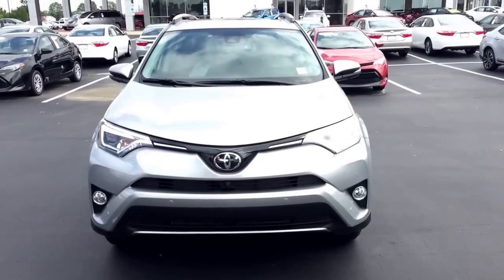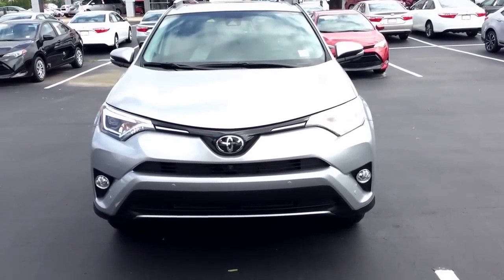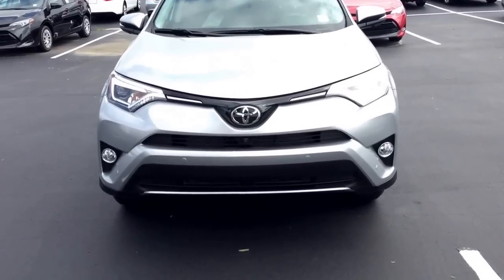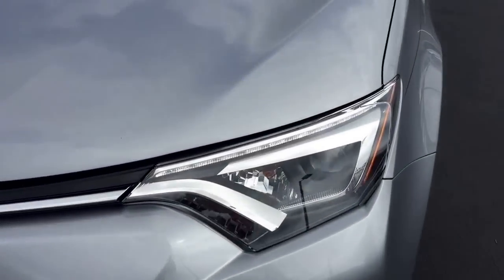Hi Raj, Terry Noble again with Mazda Toyota. This is the other Highlander you were inquiring about. It's a 2017 Limited model, classic silver in color. It has LED daytime running lights on it.